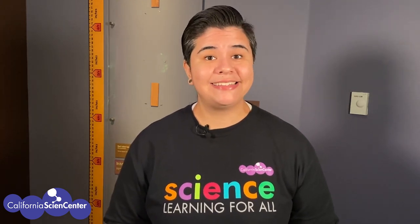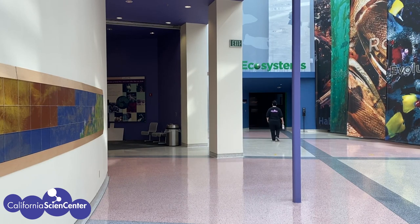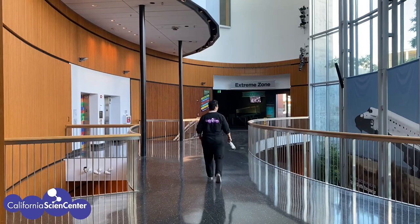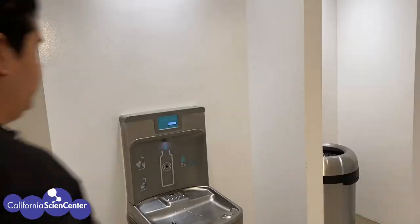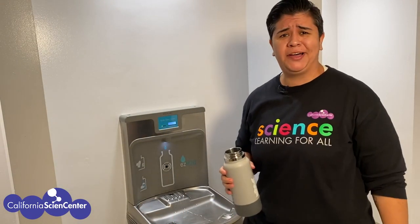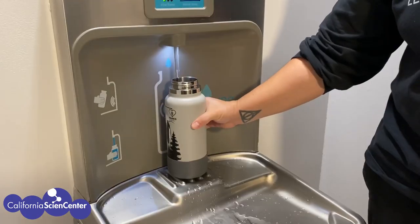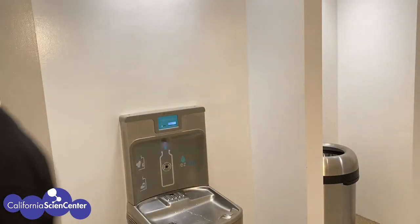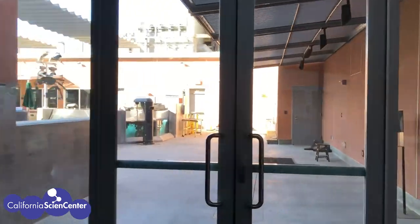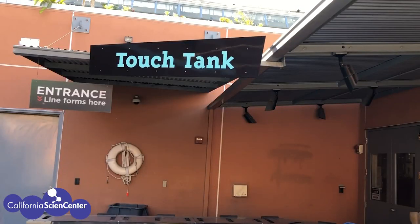Now we are heading into our ecosystems gallery, where we have very different environments from the ones we just observed. All this walking and talking has me really thirsty — it's a good thing I stopped by a water fountain! Let's head out to the rocky shore. What perfect weather to explore our touch tank, where we have animals that guests can touch!